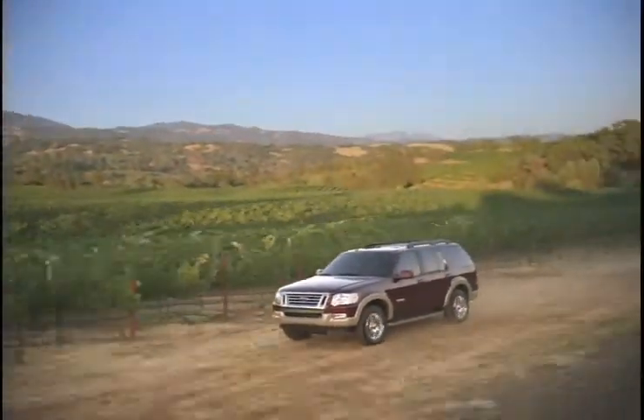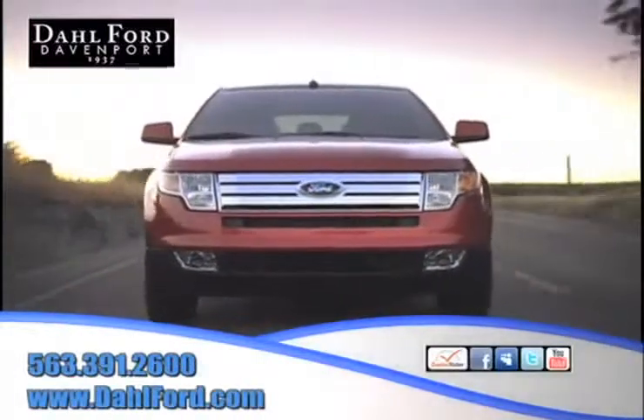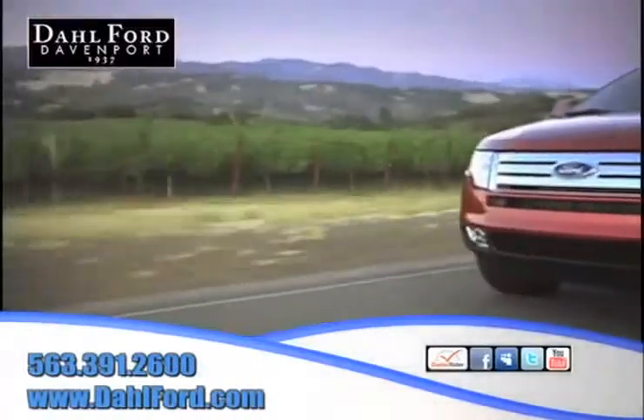For an affordable and functional new SUV, there's no better place to buy your next Ford vehicle than at Dahl Ford in Davenport, Iowa.